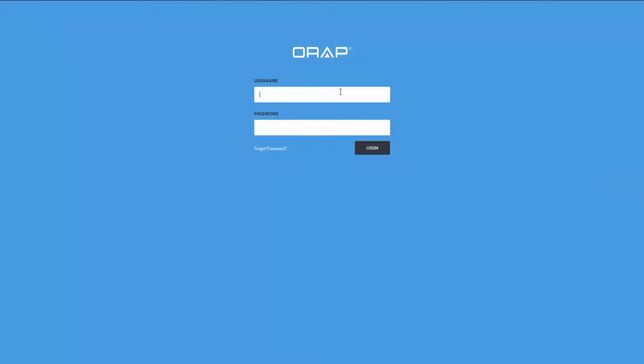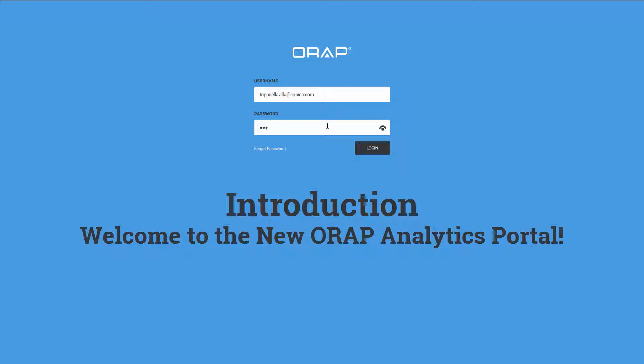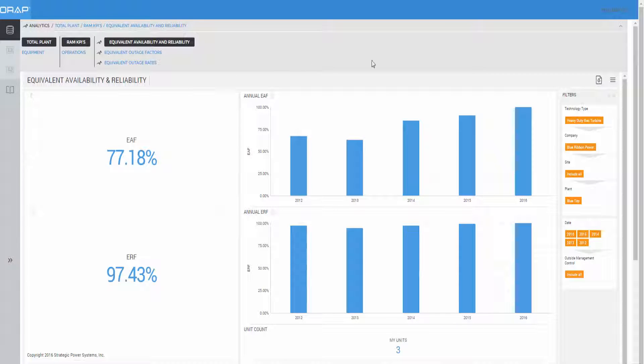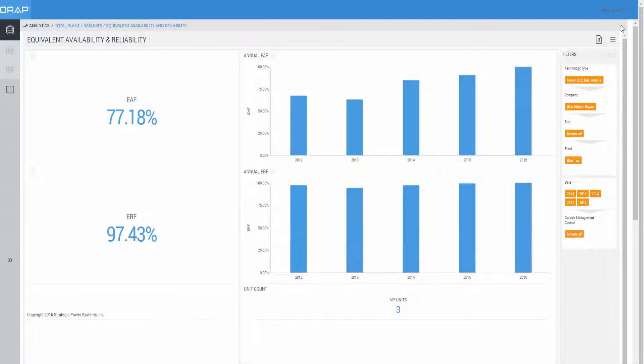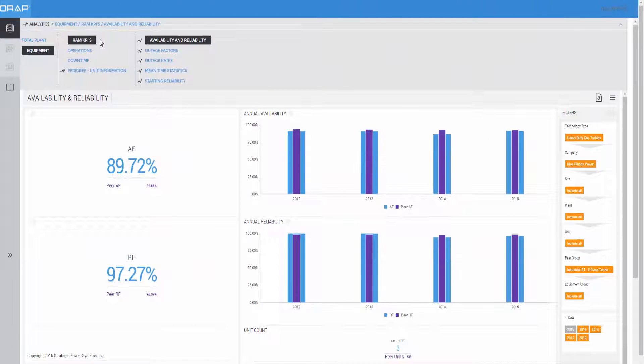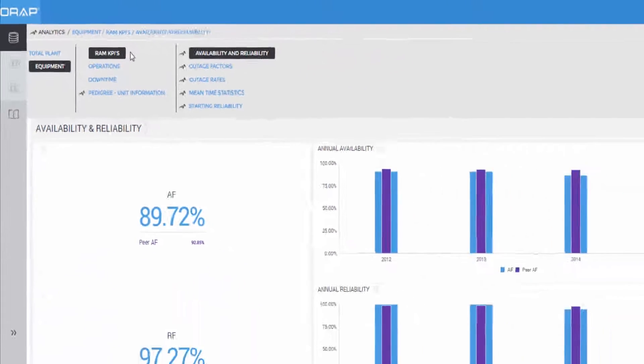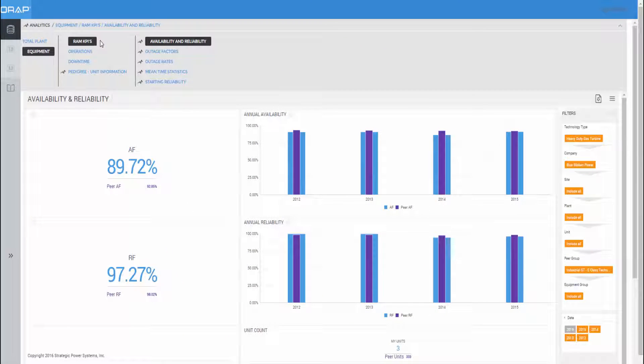In March 2016, SPS announced the release of a new game-changing product and service called the ORAP Analytics Portal. The quarterly reports that ORAP participants have been receiving for numerous years are now a thing of the past. These reports have been replaced by a live, near real-time, internet-based business intelligence portal that provides key performance indicators in standard graphical formats, allowing you to benchmark your performance to the peer group of your choice.